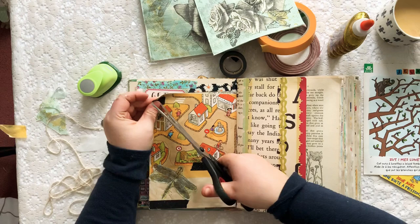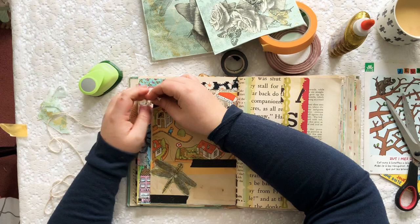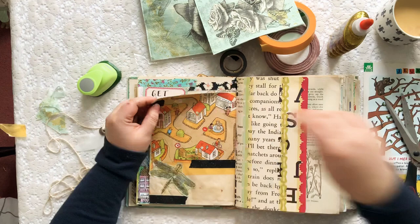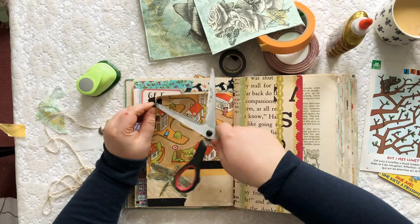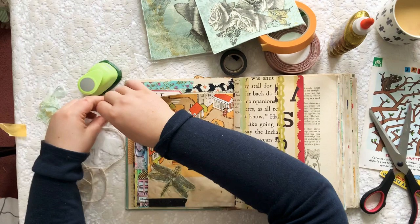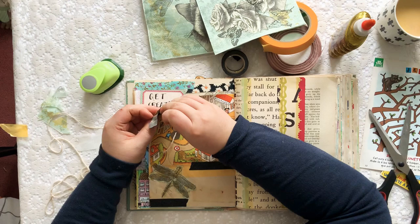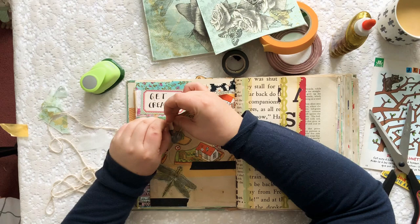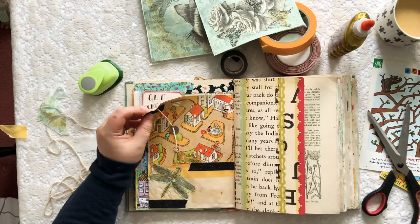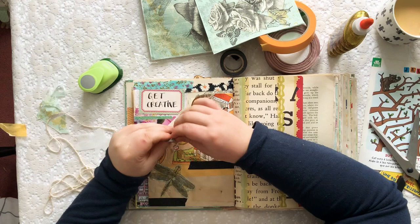I'll poke a hole through the washi just to keep that page a little bit stronger — it's gone through, it's messy, but this is my personal junk journal and I don't care if it's messy. This is just my own personal journal — I'm not making this to sell or for anyone else. This is just a fun project for myself. I like journaling, I like making journals, I like writing and decorating them, so who cares if it's not perfect? It's just for me.